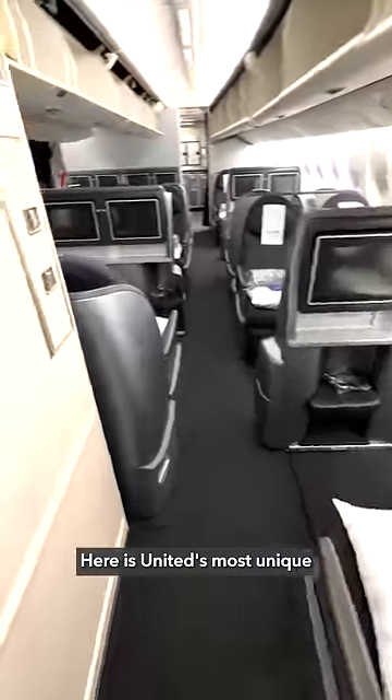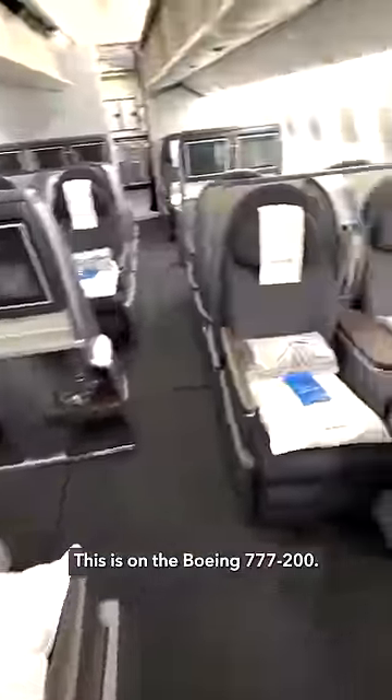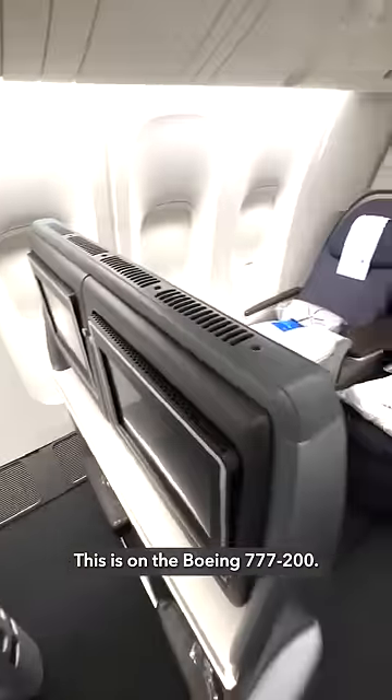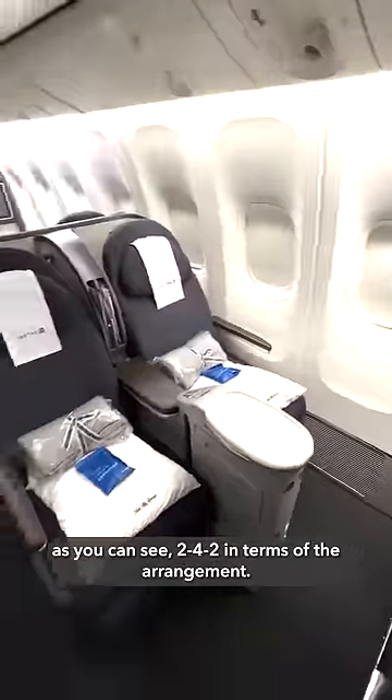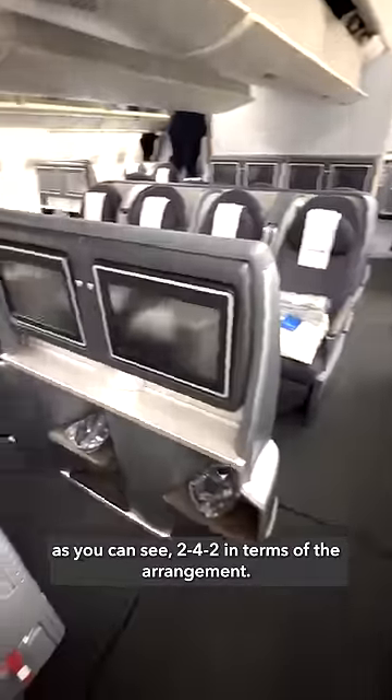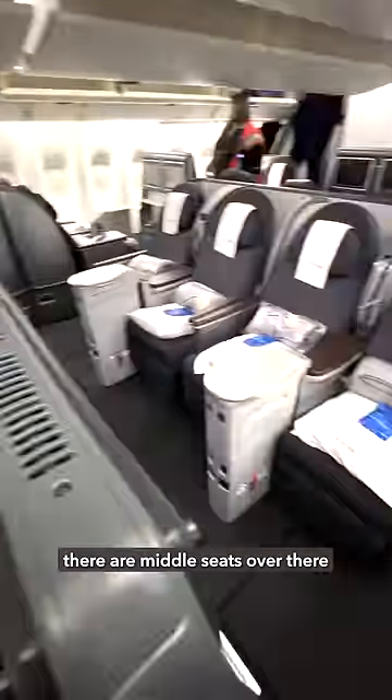Here is United's most unique business class configuration. This is on the Boeing 777-200 — it's the domestic configuration. As you can see, it's 2x4x2 in terms of the arrangement, so yes, that does mean there are middle seats over there.